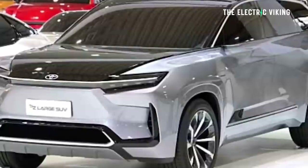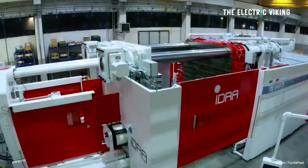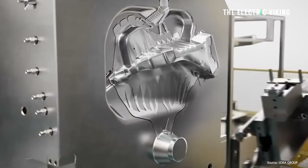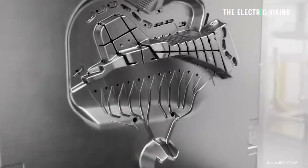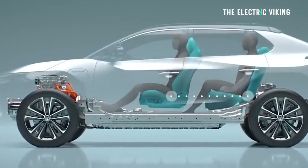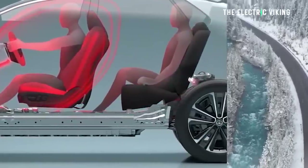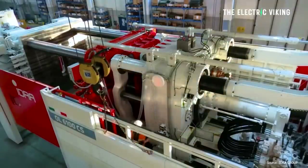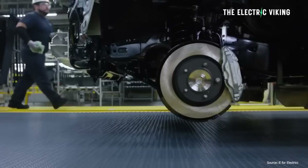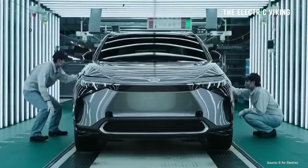Some of that may be true, some of that may be just Toyota bluster. But either way, it looks like the BZ5X will be a significant improvement, likely using a gigapress machine which Toyota have apparently ordered. Right now, the rear section of the BZ4X is made of 88 parts that have to be welded, glued, and assembled together. The new version will be one part using a gigapress, manufactured in about 20 seconds versus three hours, making the vehicle more structurally rigid and significantly lighter.